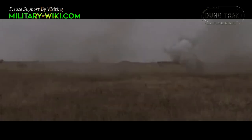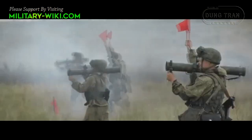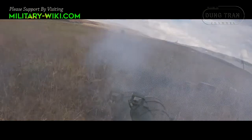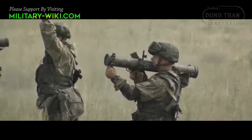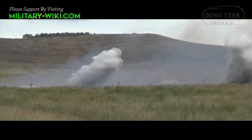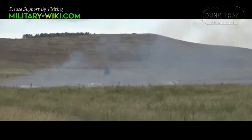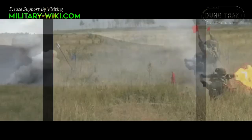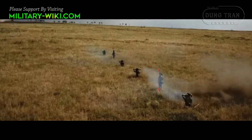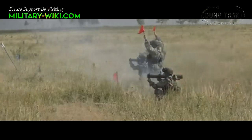All models are externally similar. Designed to defeat concealed enemy firing positions, disable lightly armoured vehicles and destroy enemy manpower. The aiming range with a diopter sight is 600 metres, and with an AWPOR optical sight from 450 to 850 metres.